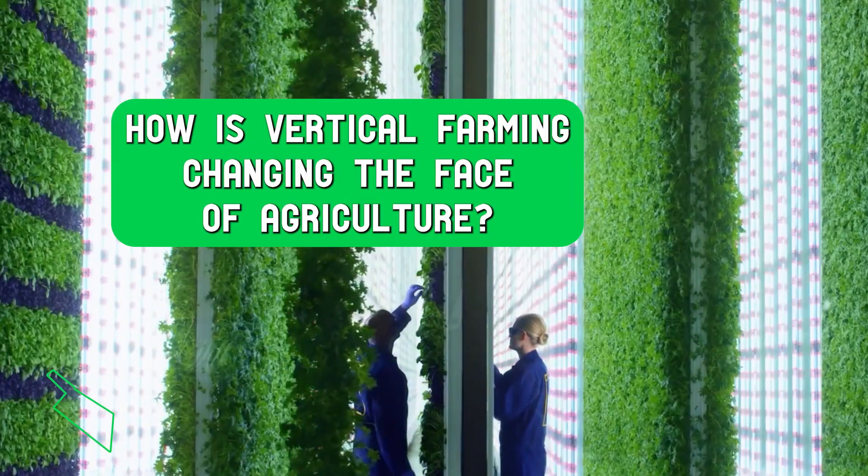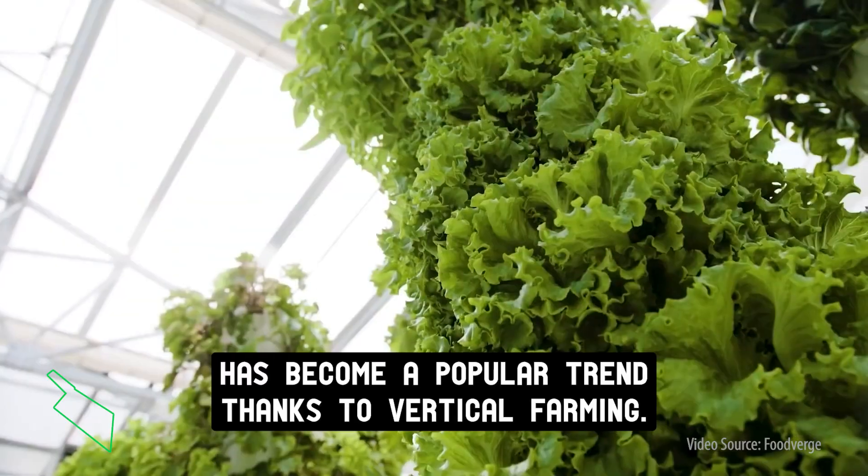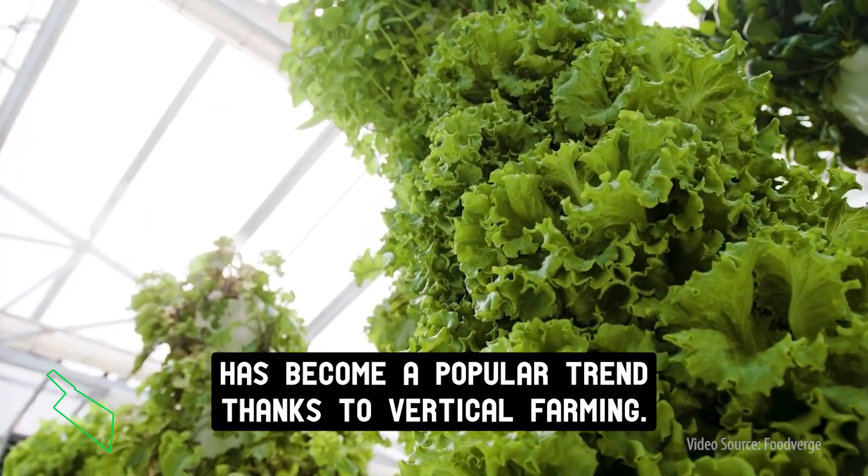How is vertical farming changing the face of agriculture? Growing food in the city has become a popular trend thanks to vertical farming. Let's get vertical!